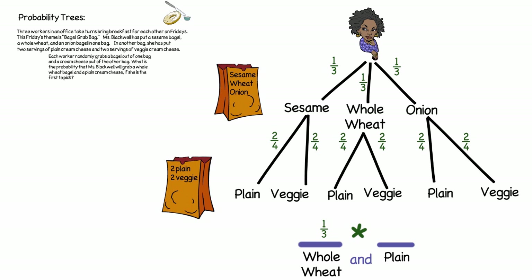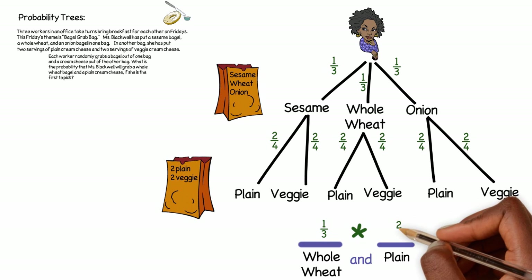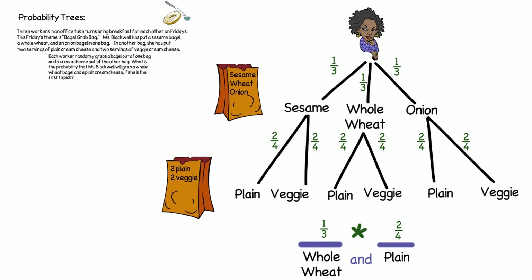The question was: what is the probability of Ms. Blackwell choosing a whole wheat bagel — which we know is one-third — and at the same time choosing a plain cream cheese — which is always two out of four? That branch on the tree represents whole wheat and plain cream cheese. To find the probability of both events happening, you multiply the probability of the first event by the probability of the second: one-third times two-fourths equals two out of twelve, which reduces to one out of six.